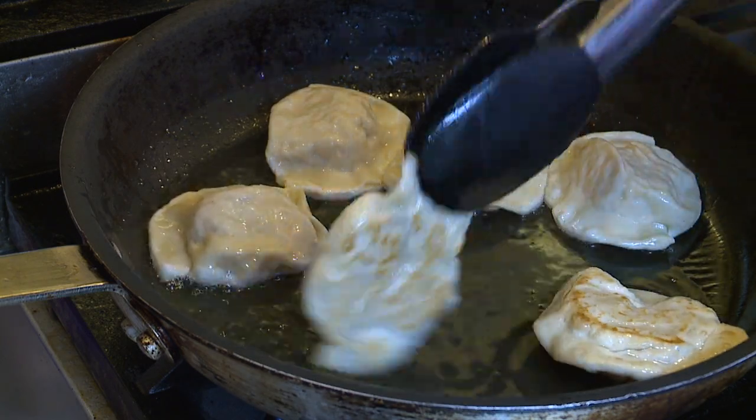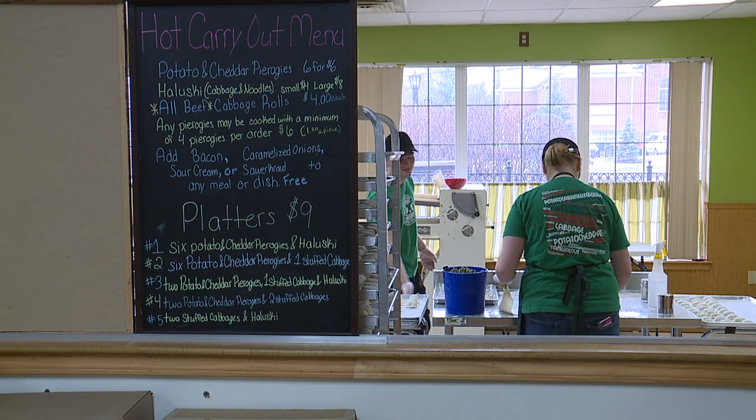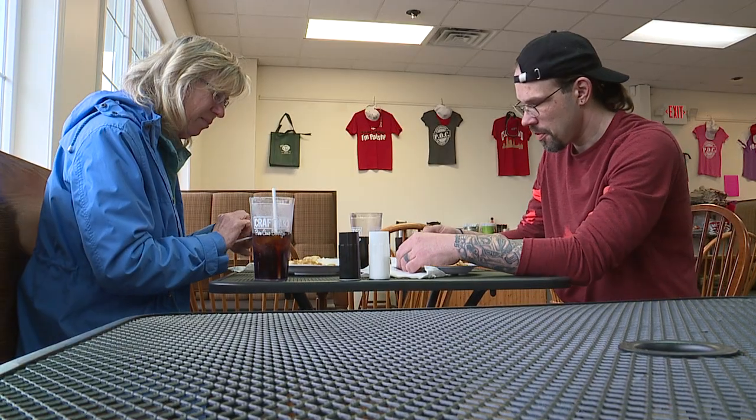A really good one is our Thanksgiving Day perogies we have in November, which is turkey, stuffing, mashed potatoes, and corn, and then it comes with a cup of gravy and cranberry sauce.